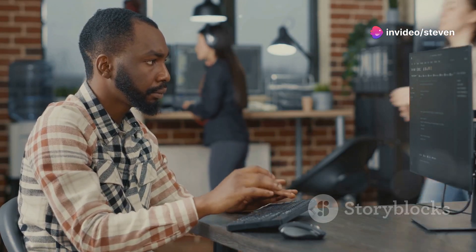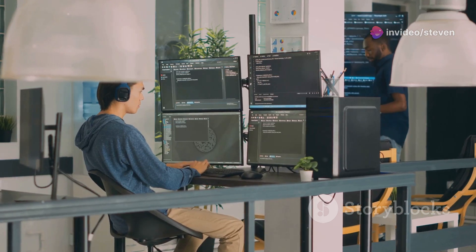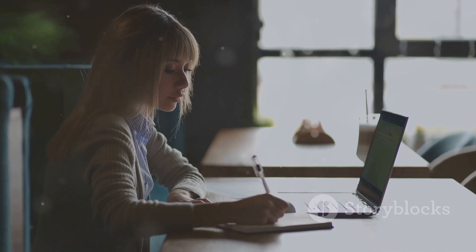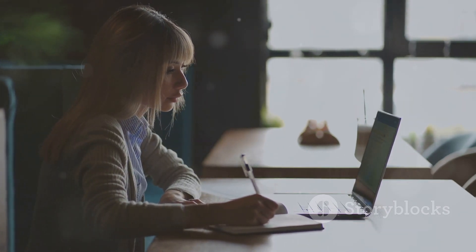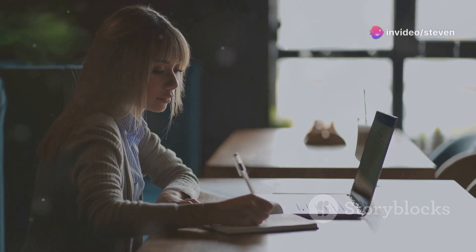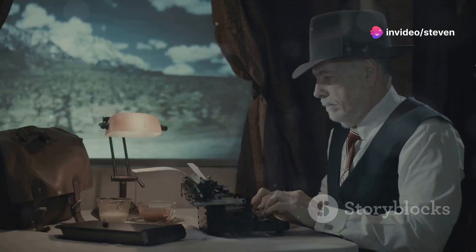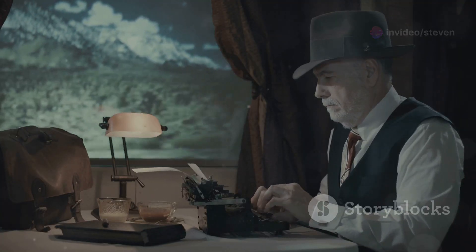For students and academics, meet Academic Assistant Pro. This GPT is like a dedicated research assistant, helping with every step of the academic writing process. It gathers relevant sources, summarizes key findings, and crafts compelling outlines. It also ensures your citations are on point, whether APA, MLA, or Chicago style. It's like having an AI editor specializing in academic rigor.